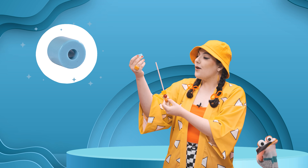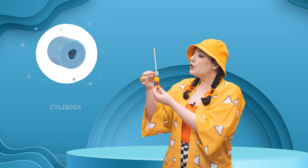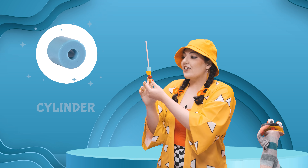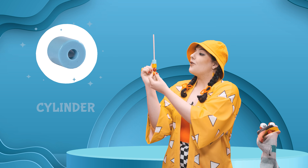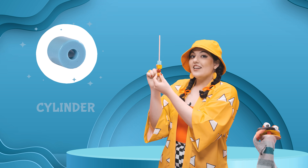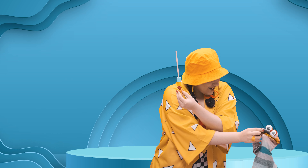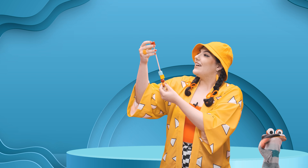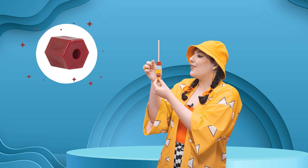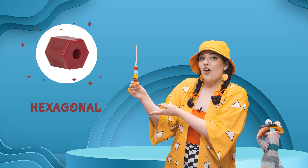Oh wow, what is this? It's a blue cylinder. A blue cylinder. Cylinders are round like circles. Oh, here's another one. It's red too, right? But it's called a hexagonal.